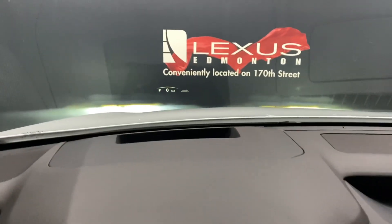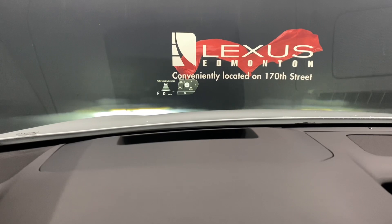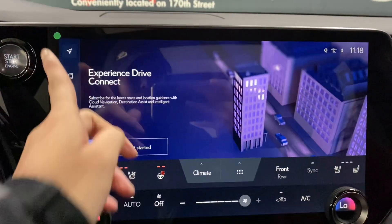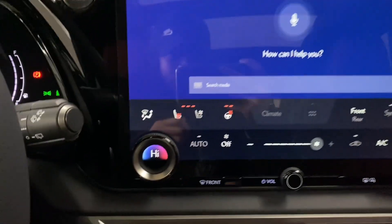On your heads-up display, you're also able to control the Bluetooth and audio, and your cruise control and lane assist settings. In the middle, you have a touchscreen display. You also have Lexus interface where you can say "Hey Lexus" to request any command.